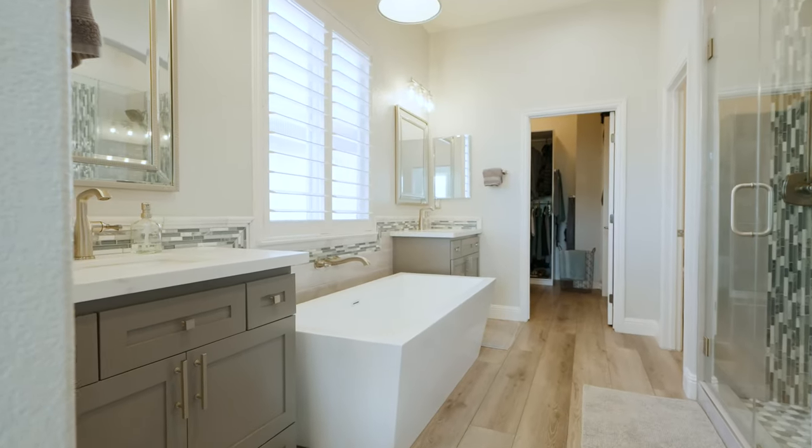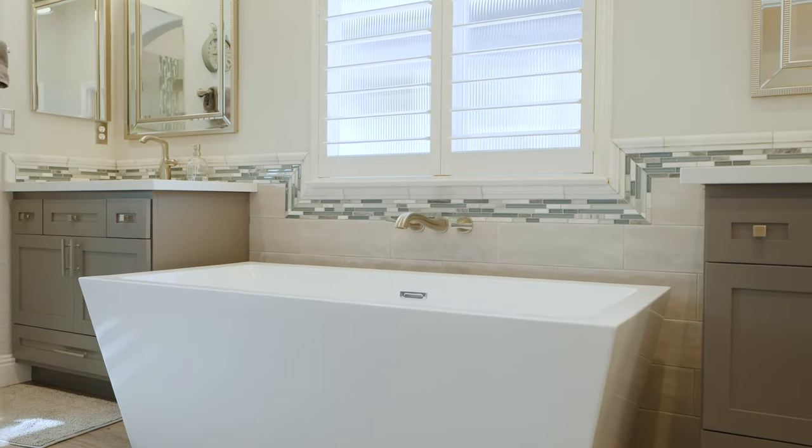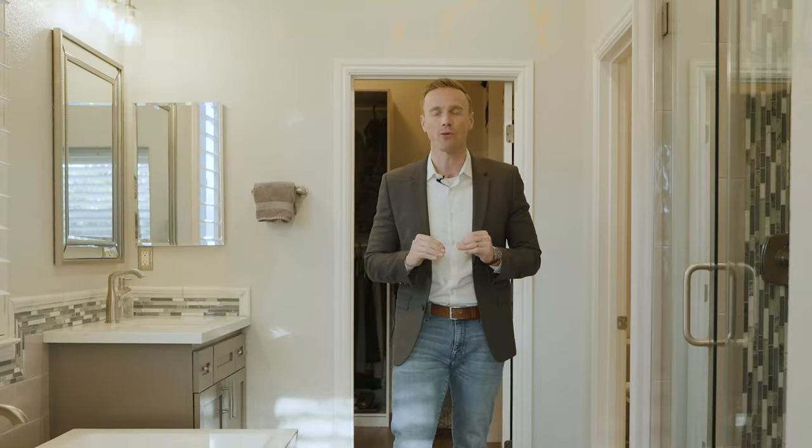We're standing in the master bathroom. It's been fully updated with custom cabinetry, freestanding tub, and custom shower. There are even custom built-ins in the master closet. Every bathroom in this house has been custom updated with beautiful finishes. Let's go take a look at the rest of them.